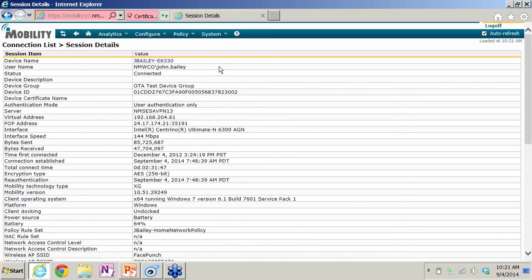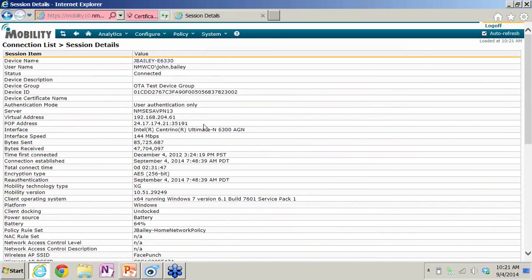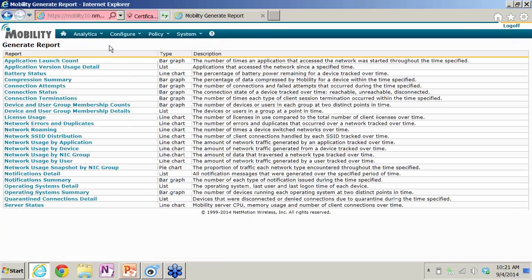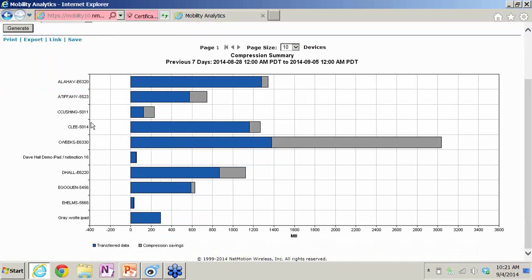In terms of visibility, I can click on a device and see a lot of information, including the applications the device is running. I can run reports. Looking at compression — we talked about compressing data and the importance of throughput, speed, and the cost associated with cellular. Look at this device right here in the middle: hovering over it shows 55% of that data was compressed.